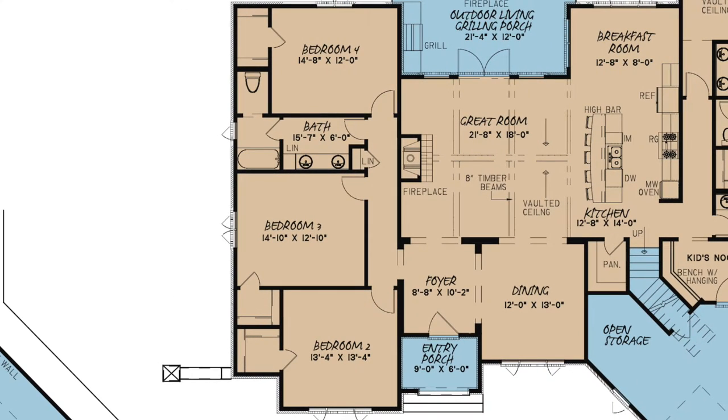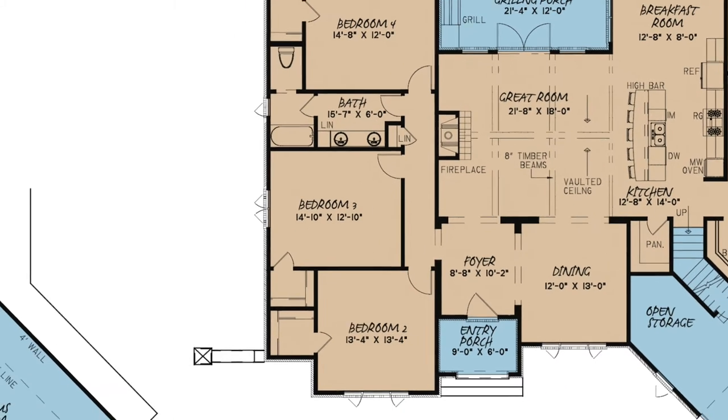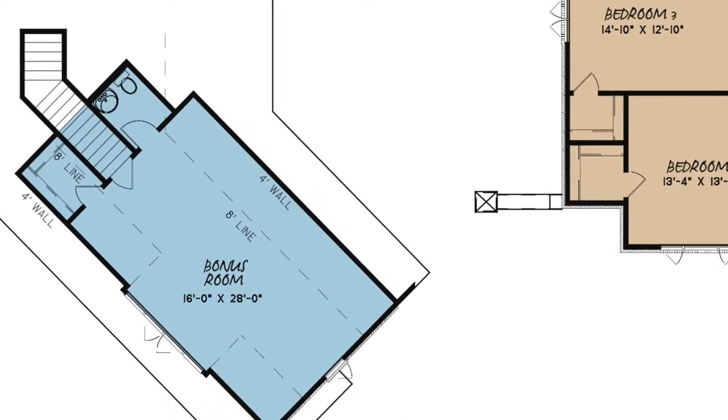Three additional very spacious bedrooms are located on the opposite side of the home, each suited with a walk-in closet. And if additional living space is desired,